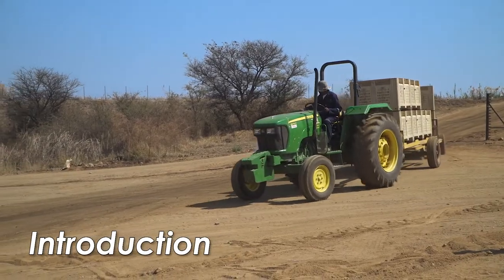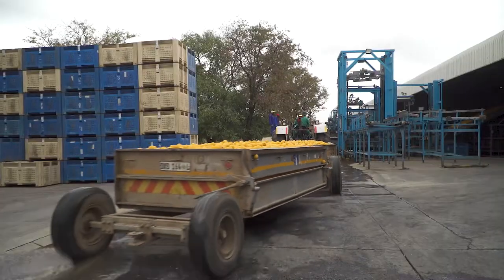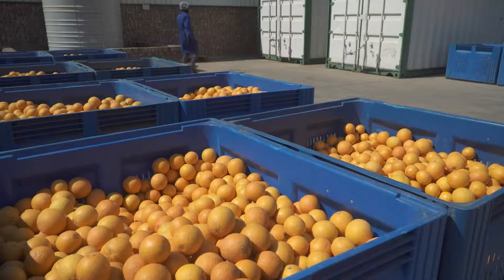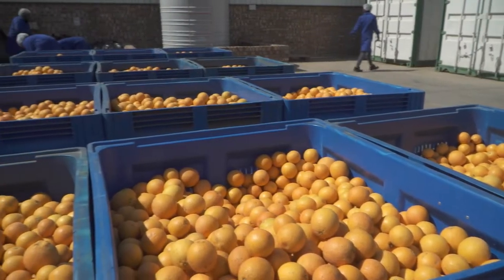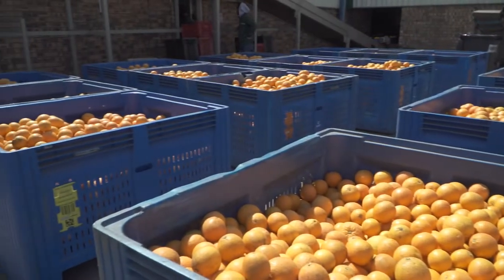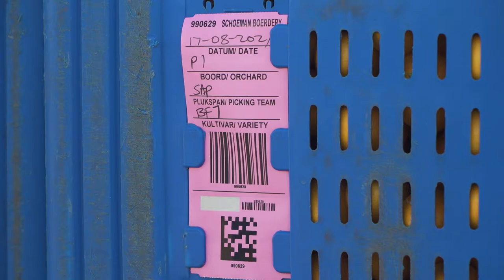Fruit arrives at the packhouse from the orchard in picking bins or trailers, covered in dust, warm from the sun, and with all sizes and sorts mixed together. The only thing you can know for sure is that the citrus fruit in each bin or trailer is the same type and cultivar and has been picked in the same orchard.